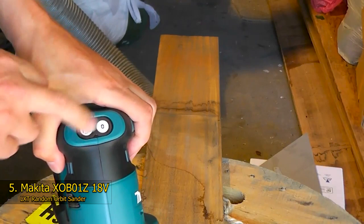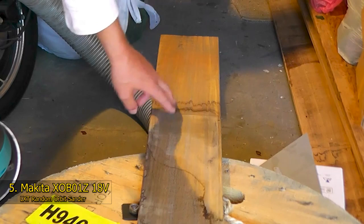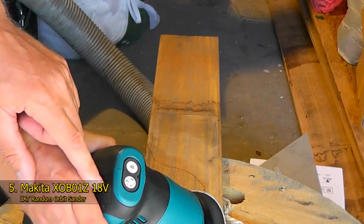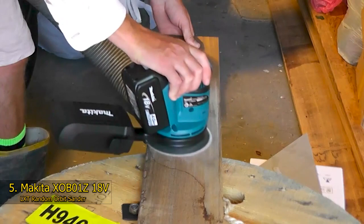The XOB01Z Makita Orbital Sander features an ergonomic design engineered for swift sanding and a swirl-free finish. It is built with a one-touch electronic speed control system that alternates among low, medium, and fast settings for ultimate operator control. The body and grip are second to none, delivering increased operator comfort at all times. For a longer tool life, the XOB01Z Sander comes with a dust-sealed switch that keeps all minute particles away from the operating system. The Makita XOB01Z is a magnificent creation — straightforward to use and easy to move around without costing a fortune.